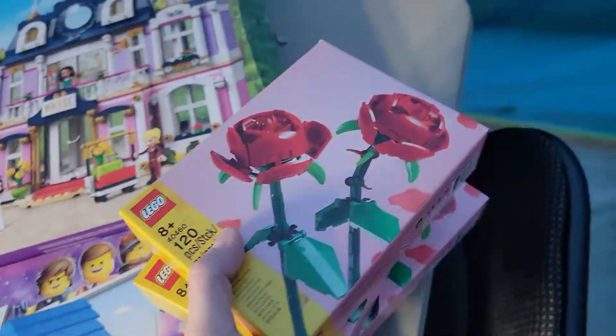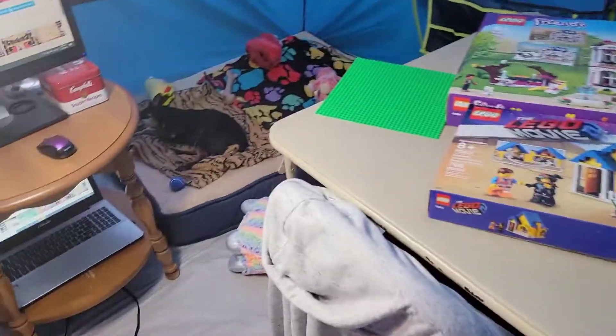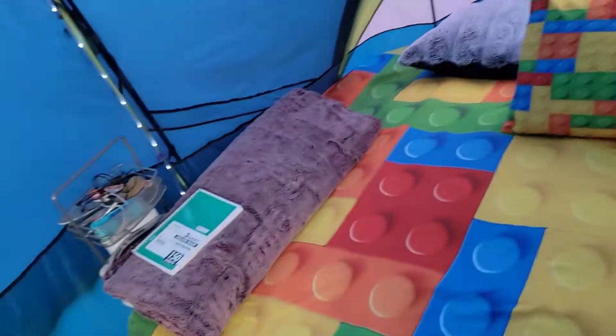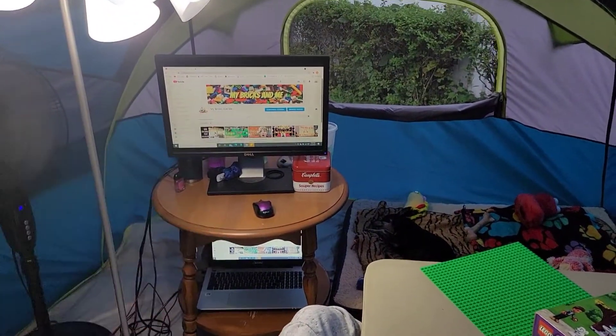Just a little itty-bitty tent vlog to let you know that you can bring Lego anywhere. I'm going to start my outdoor Lego session, watch some awesome YouTube, and just hang out for the night. I'll talk to everybody soon and hopefully get a city update out this weekend — we'll see. Have a great weekend, y'all. Until then, it's just my bricks and me. See ya!